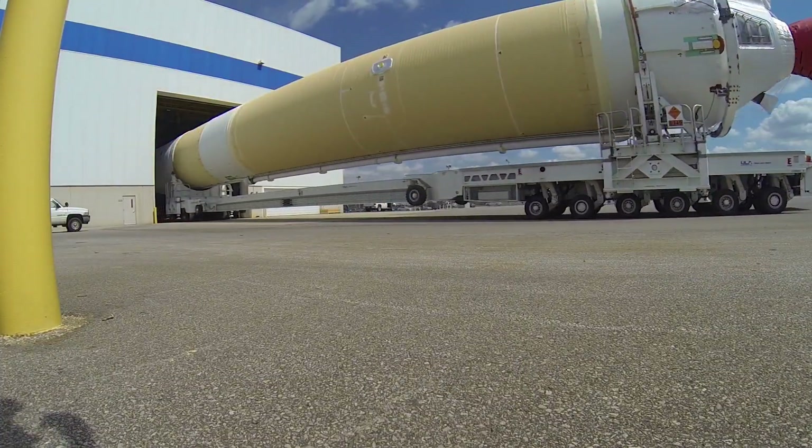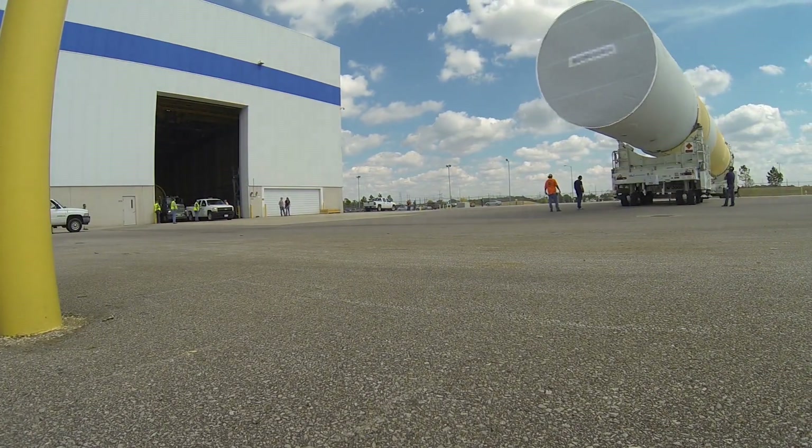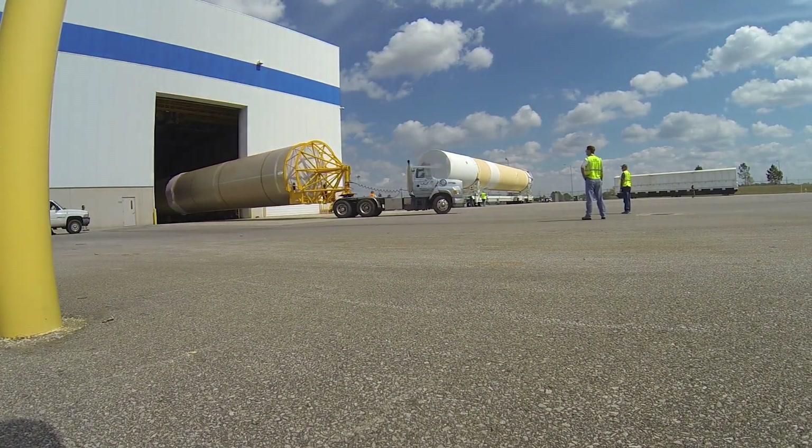EPTs use hydraulic motors and have wheelbases that operate independently, providing six degrees of freedom and the ability to move or rotate in any direction. They can travel up to 10 miles per hour unloaded, or as slow as a tenth of an inch per second.